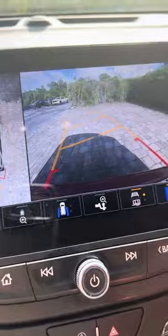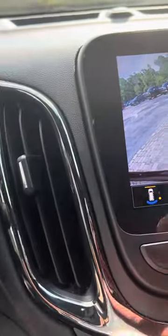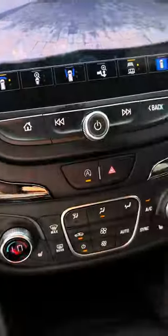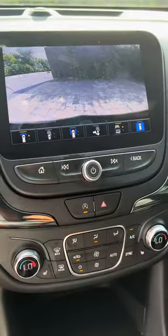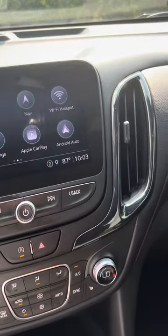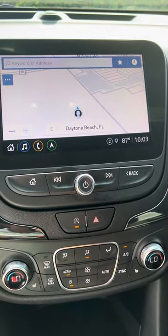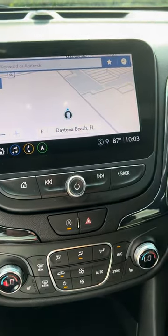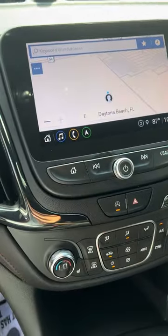You've got your backup camera view and you can go back. I just wanted to show you some of the options that are on it. You've got your navigation built in, and you can also use Google CarPlay if you prefer to use the navigation on your phone.